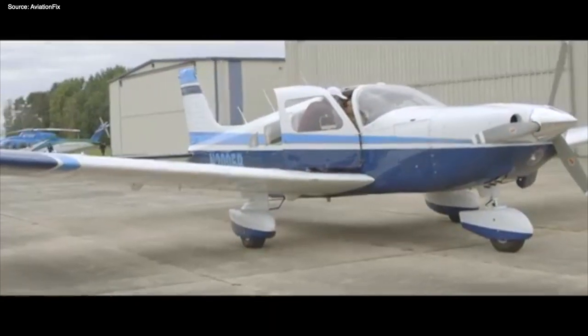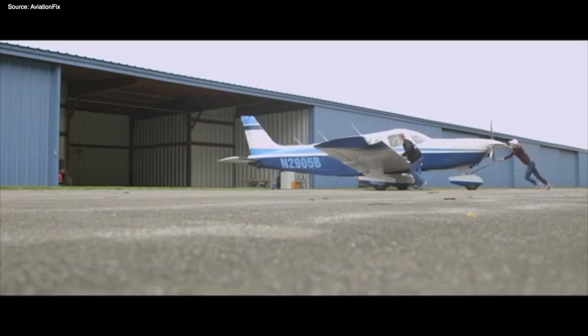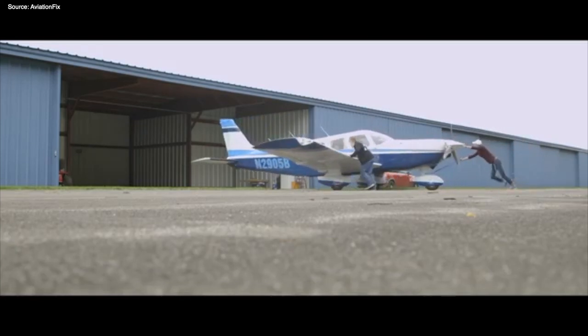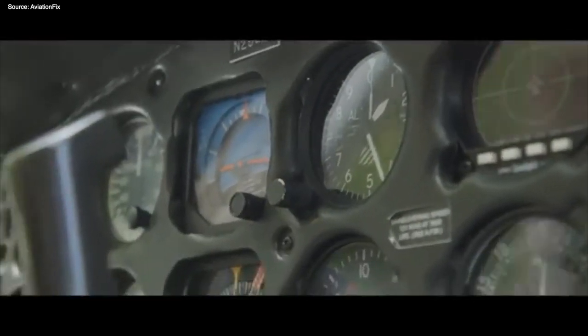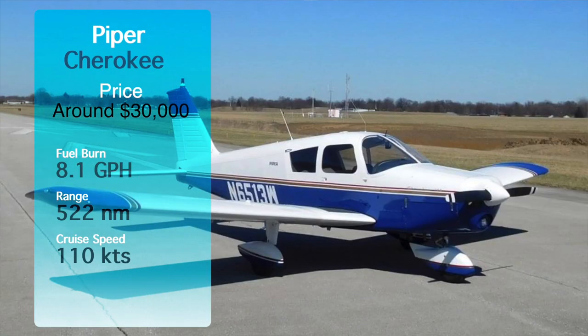Next up is the Piper Cherokee. These have been around for quite a while and you can get a decent one for around $20,000 to $30,000. You're going to have an average cost per hour of about $75 and a fuel burn of 8.1 gallons per hour on average, giving you a cruise speed of around 110 knots, depending on wind, weight, and all that. This plane is also very common, so you'll be able to find plenty of mechanics to help you keep up your plane.